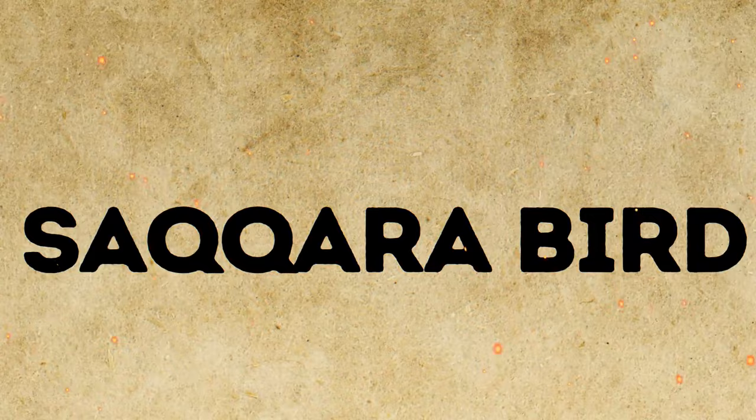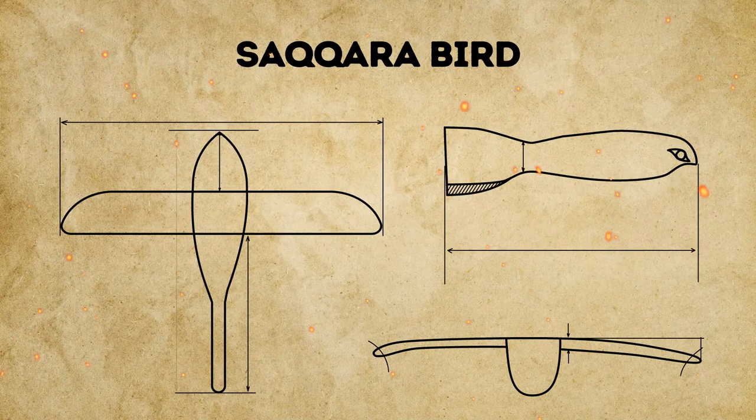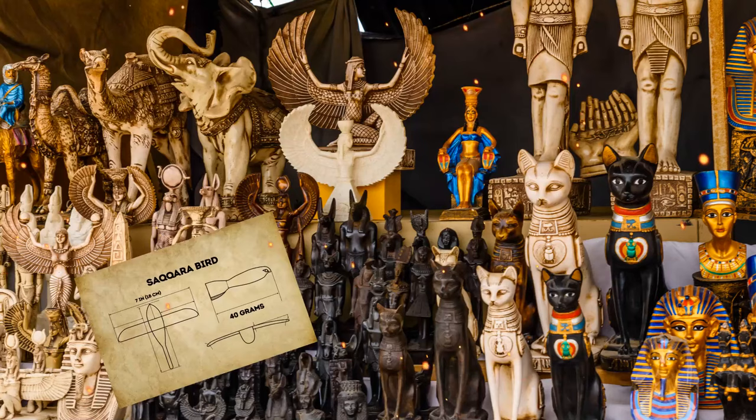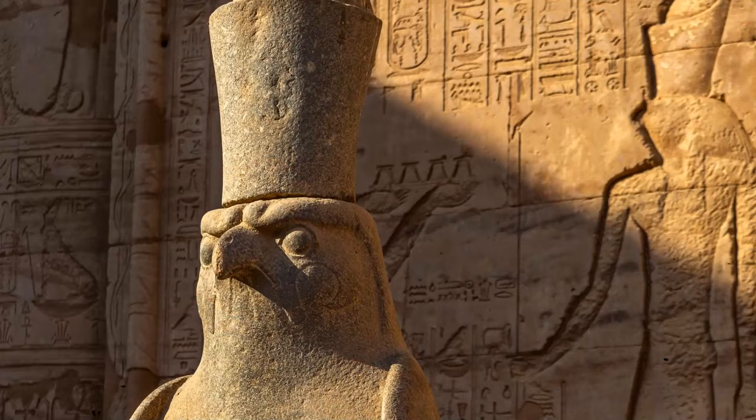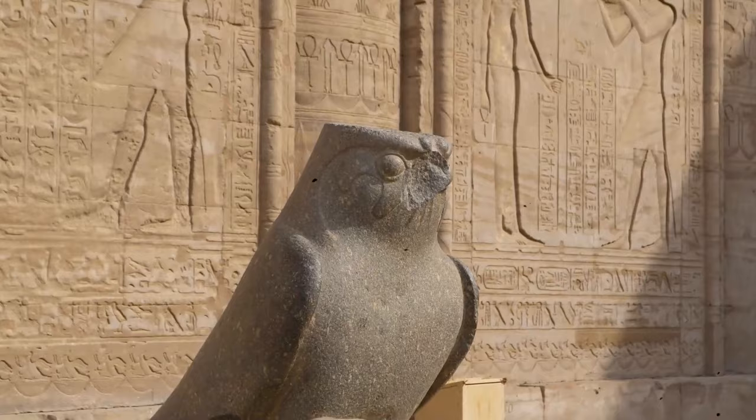The artifact, nicknamed the Saqqara bird, is made of sycamore wood. It has a wingspan of just 7 inches and weighs around 40 grams. It's over 2,000 years old and looks plain, without any carvings of feathers or other intricate ornaments. It does have a beak and eyes, which makes it look like a hawk — the emblem of the deity Horus.